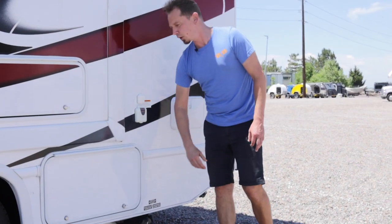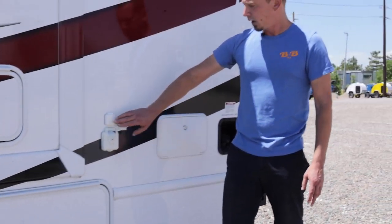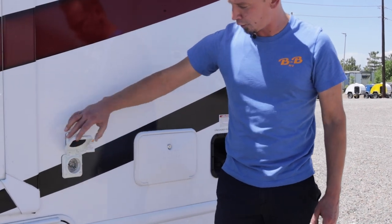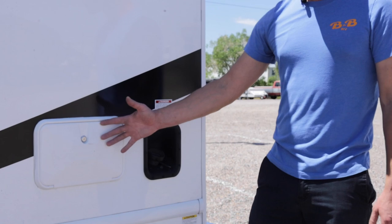Down below on this one is just holding your onboard freshwater tank, so you don't really need to get in there for anything. This does come equipped with a cable hookup and 30 amp power, as well as an outdoor shower.